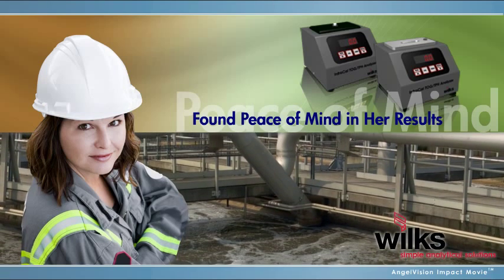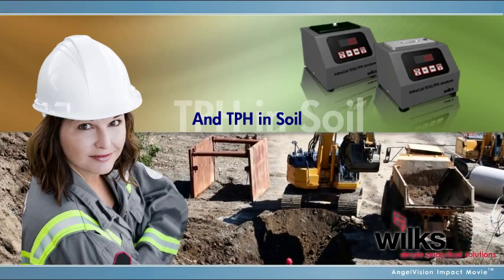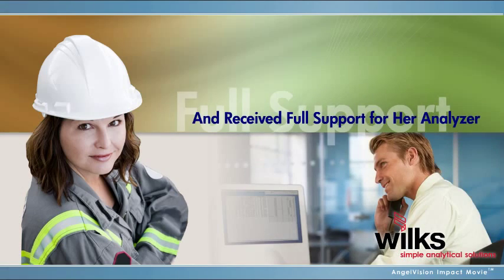Mary used a Wilks analyzer as well, and finally had peace of mind knowing far in advance how to adjust her wastewater treatment system to ensure compliance. Mary even found another application for her Wilks analyzer when her manager requested a TPH in-soil test. And with Wilks world-class customer service, whenever she had a question, it was quickly answered by a knowledgeable professional.